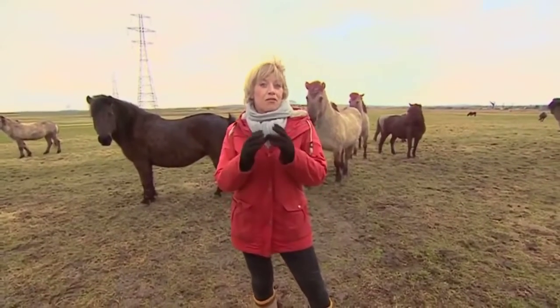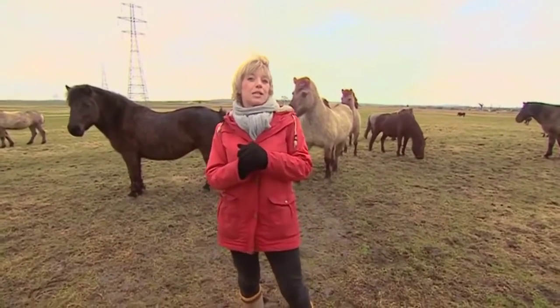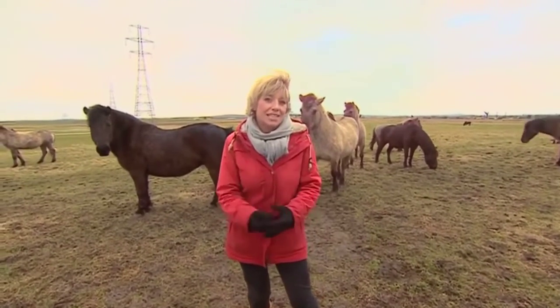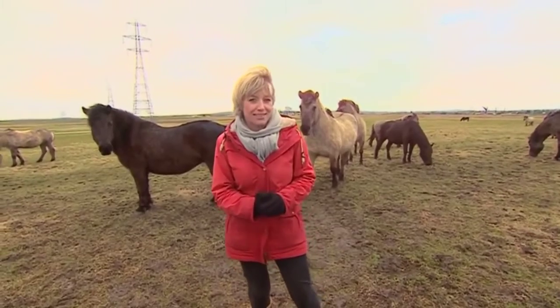Now for a film that's been 14 years in the making. Back in 2002 we told you how wild horses had been introduced to Kent to help with the countryside, and we've been watching them ever since.